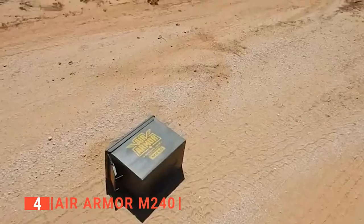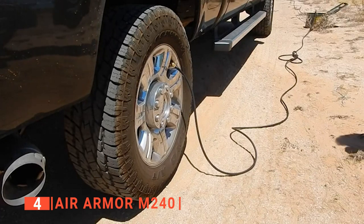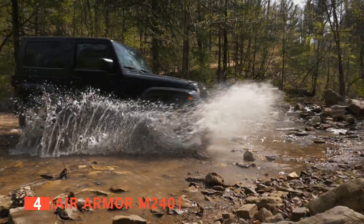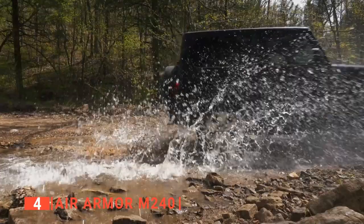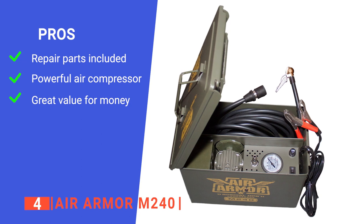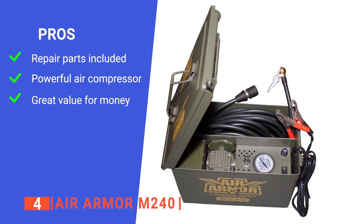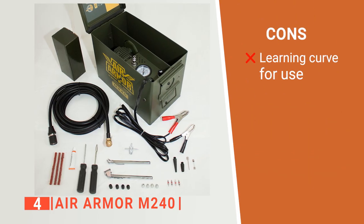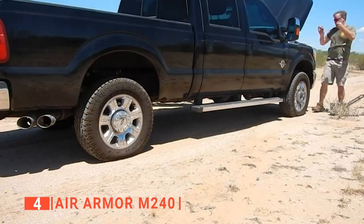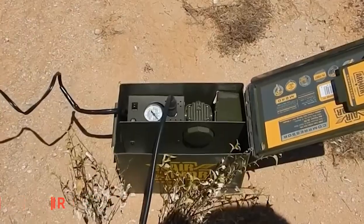And to top it all off, the Air Armor M240 features a stainless steel storage box that provides more than just ease of access and convenience to carry around — it keeps everything protected to ensure that the air compressor is safe with you while you cross every mountain and ford every stream. Its pros are: it comes with a fully packed set of essential tire repair kits, it has intense power for almost anything you need from an air compressor, and it's affordable for its quality performance. However, careful attention is required to use this product as it can be tricky at first. The Air Armor M240 is definitely a product you will need for heavy-duty vehicles — from convenience to quality use, it will not disappoint.